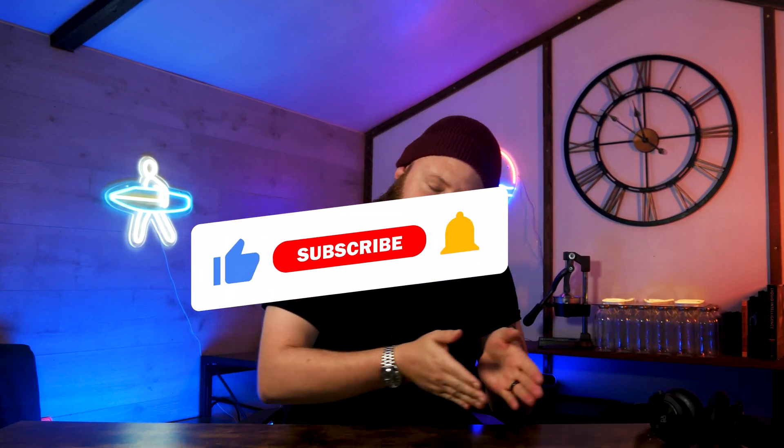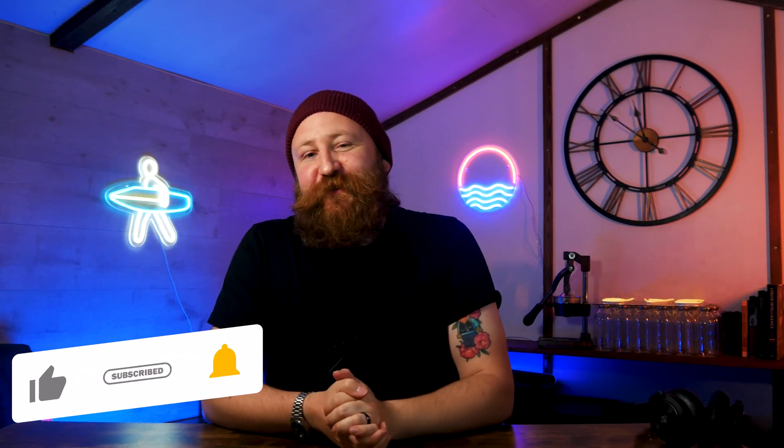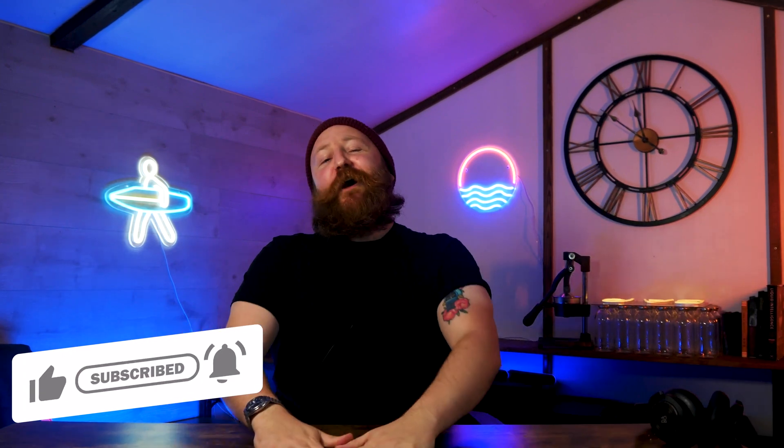If you want to pair that up with some information on what hosting provider to use, then make sure you click our video right here. And for more tips and tricks for WordPress, make sure you hit the subscribe button and hit like while you're at it. That's all from me here today — I've been James, I hope you've enjoyed it and I'll see you soon.